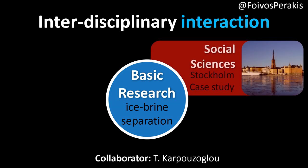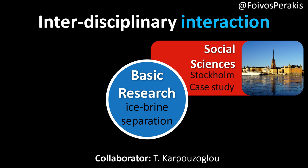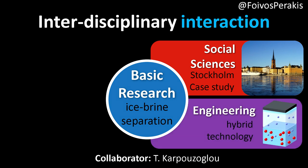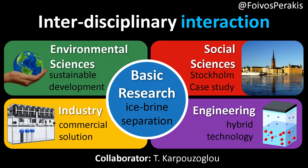This requires interdisciplinary action. We will collaborate with our friends at Social Sciences and use the Stockholm area as a case study, with engineering to develop hybrid technology, industry for a commercial solution, and of course with environmental sciences to make it sustainable.